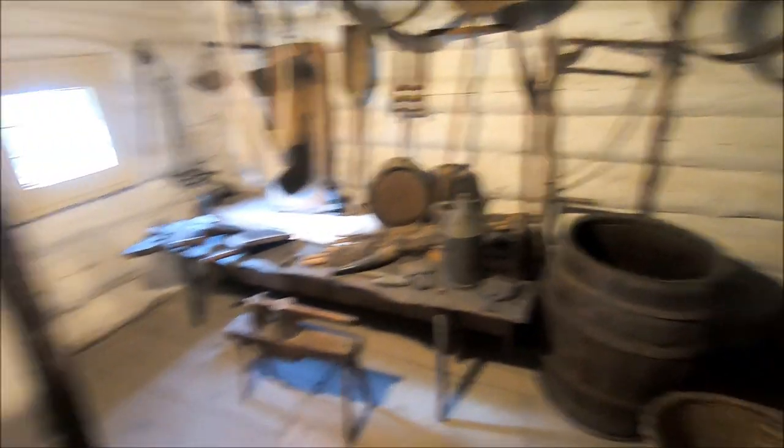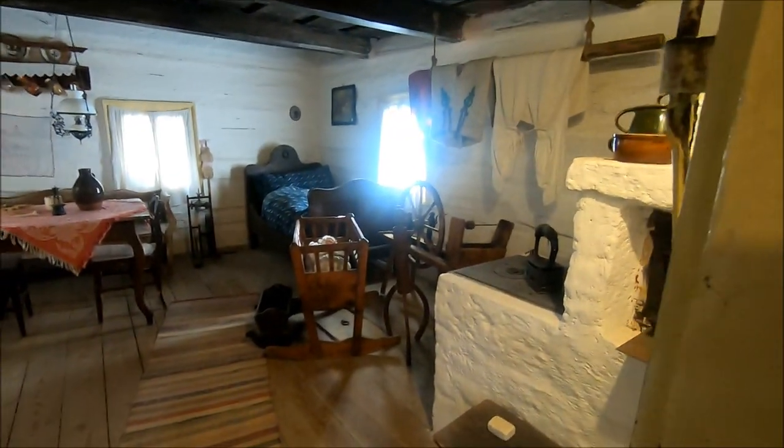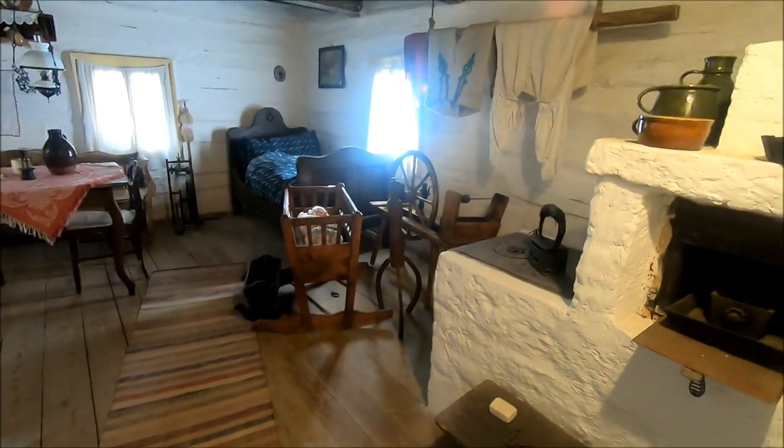A workshop and some kind of attic here. The workshop being used for making the tools that they would use in their everyday life.